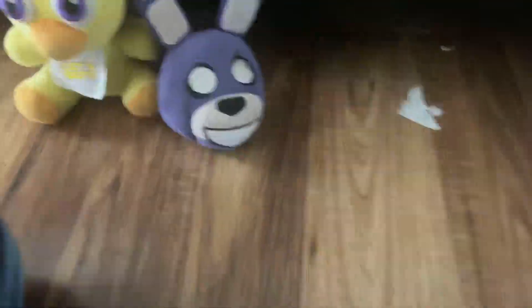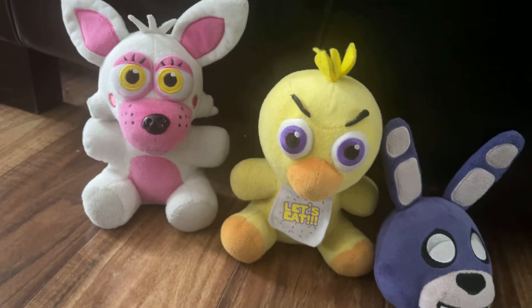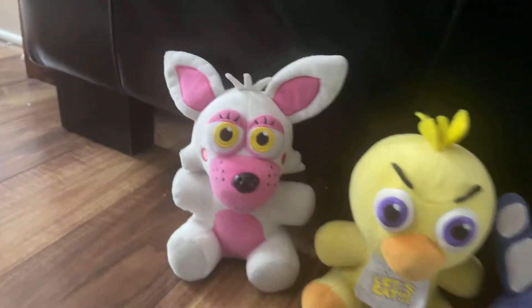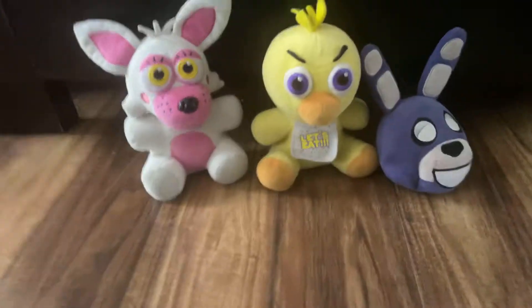I've been to GameStop and I saw a restock of Funtown Foxy. Also, in the areas across, there's a Rockstar Foxy plush restock.